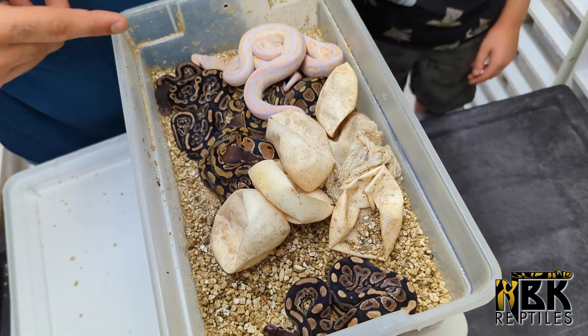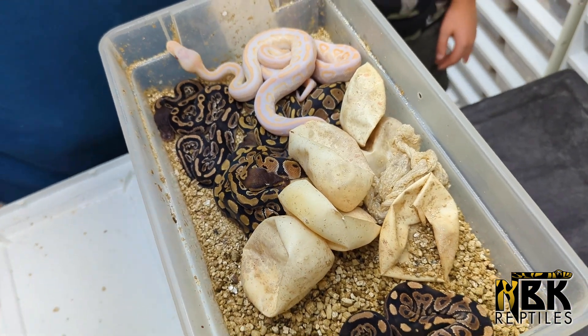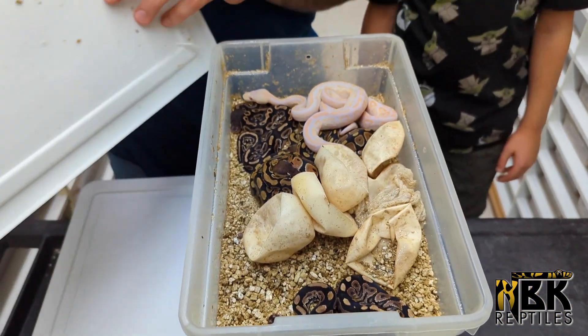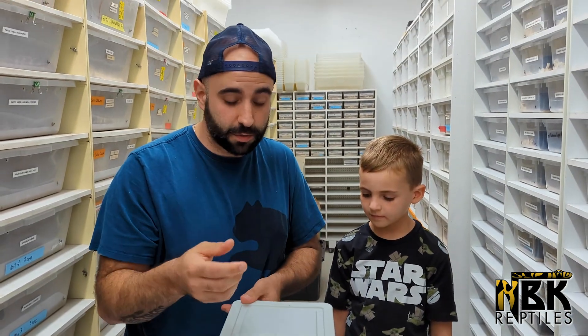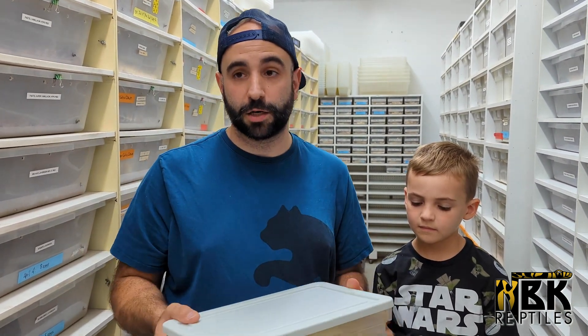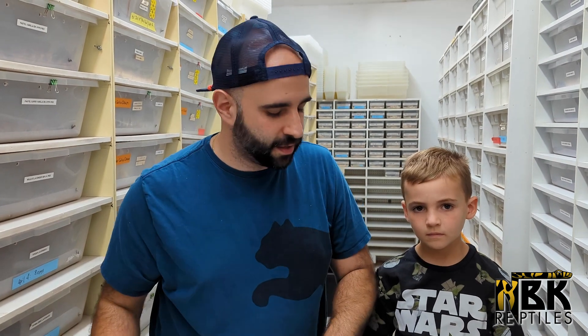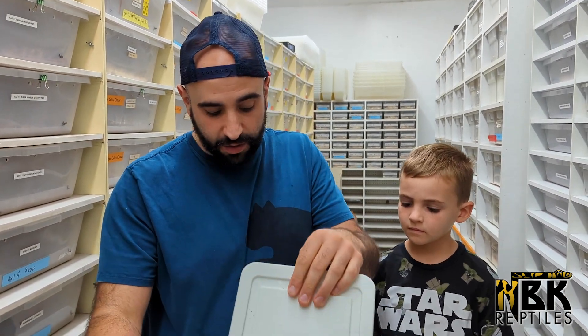We also have some cinnamon cypress, some cinnamons, and a bunch of cypress — really awesome clutch. And that's what's fun: we're definitely hatching out stuff with projects that we want to be building in the future. Luckily for us, we've been able to have a few holdbacks per clutch. They're going to be an awesome selling clutch, but we're definitely breeding for ourselves first.